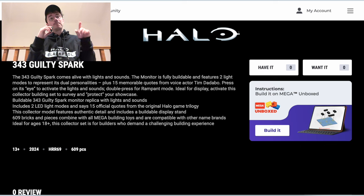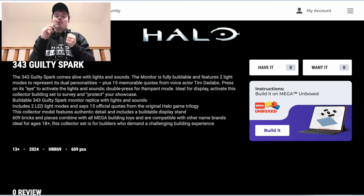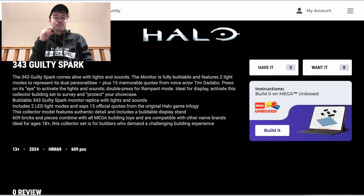Now let me talk you through this. The 343 Guilty Spark comes alive with lights and sounds. The monitor is fully buildable and features two light modes to represent its dual personalities, plus 15 memorable quotes from voice actor Tim Dabado. The actual voice actor for 343 Guilty Spark from the original Combat Evolved and Halo 3 games is back — and Halo 2 as well. It's just unbelievable, so exciting.